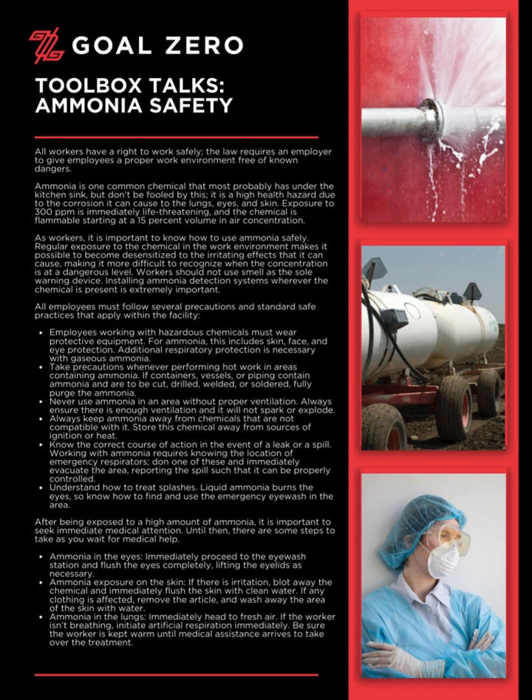Know the correct course of action in the event of a leak or a spill. Working with ammonia requires knowing the location of emergency respirators. Don one of these and immediately evacuate the area, reporting the spill such that it can be properly controlled.